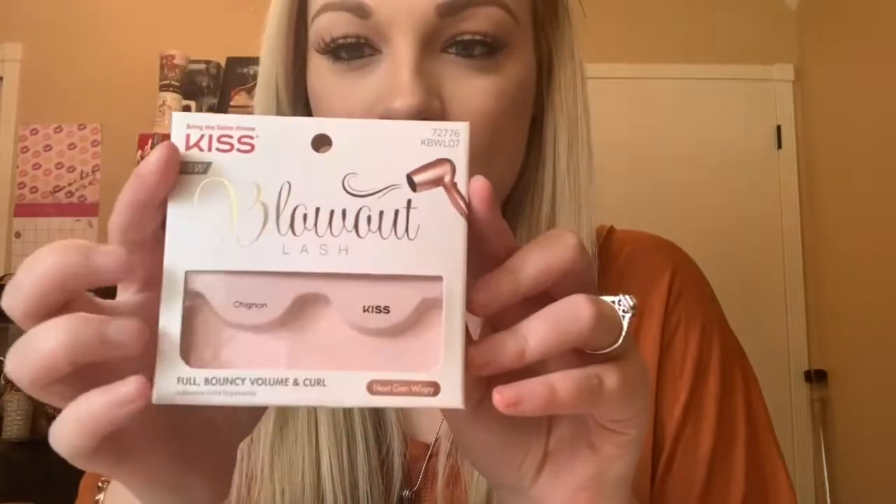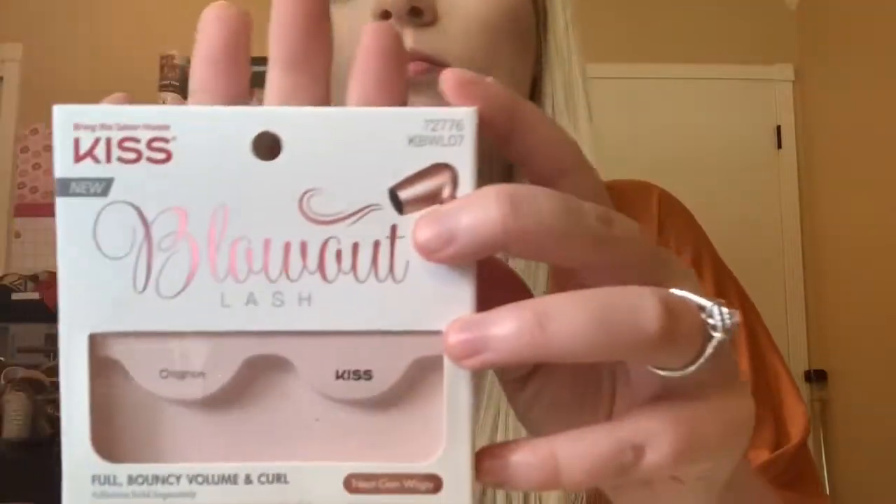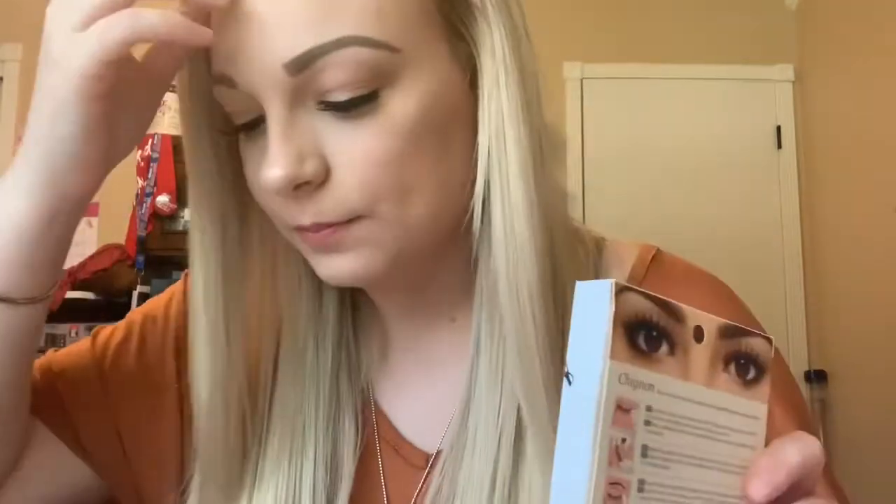The first thing I'm going to start off with is Ulta because I have everything laid out and I actually just did my makeup, so I just left a few things out. First off, I'm going to start with these lashes. They are called the Blowout Lashes by Kiss in the style Chignan — something like that. But this is what they look like. They're really pretty. I'm not sure how much they were, I want to say maybe $5.99 or $4.99. I will try to have everything linked down below with the prices.